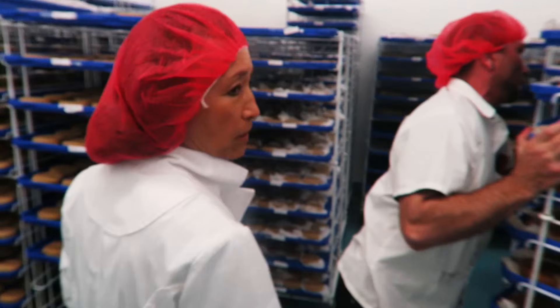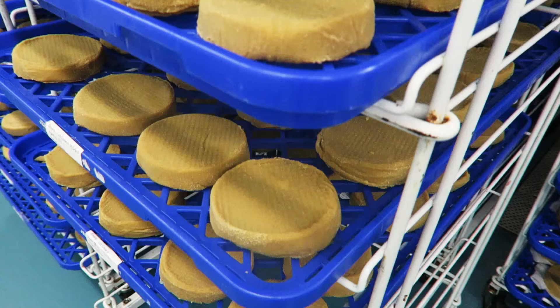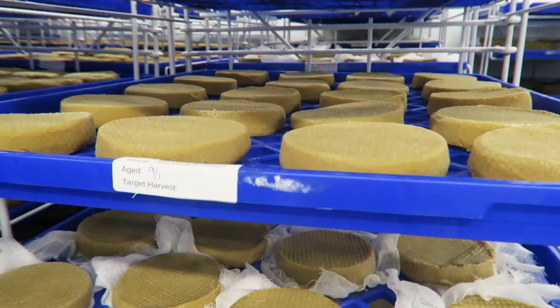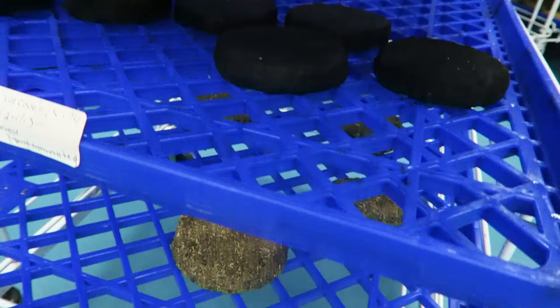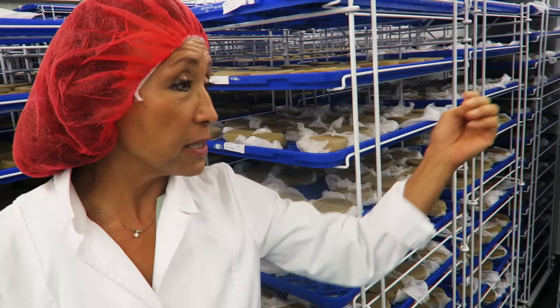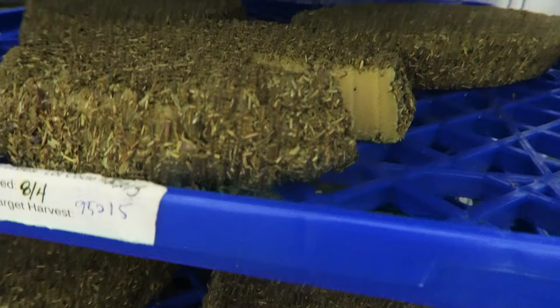Welcome to the aging room at Miyoko's Kitchen. These are all kinds of cheeses that get aged for several weeks at a time. We have flavors like Aged English, Sharp Farmhouse, Herbes de Provence, Rustic Alpine, Smoked Farmhouse, and Mount Vesuvius Black Ash — which is coated in black ash. We also have a new food service size in large four-pound rounds. They're in here anywhere from three to eight weeks or even longer, depending on the type and style.